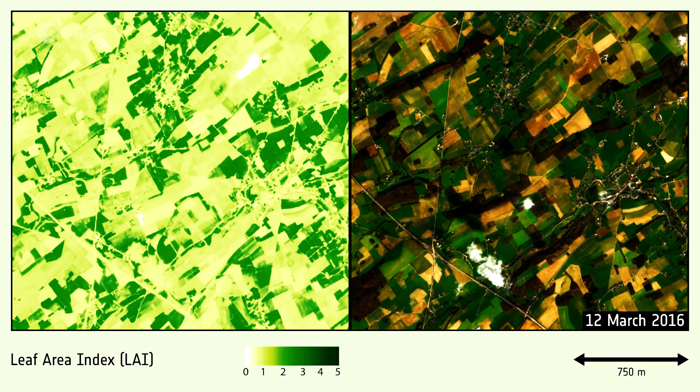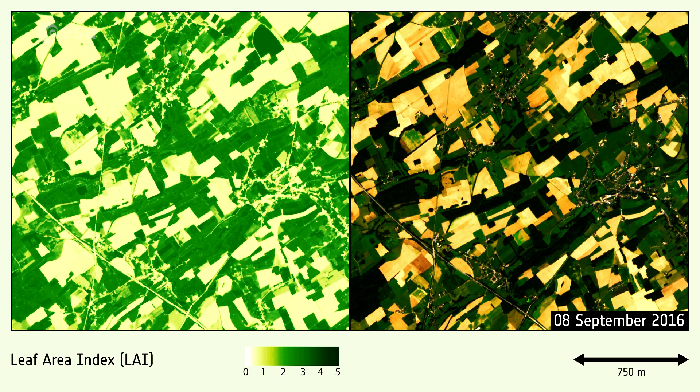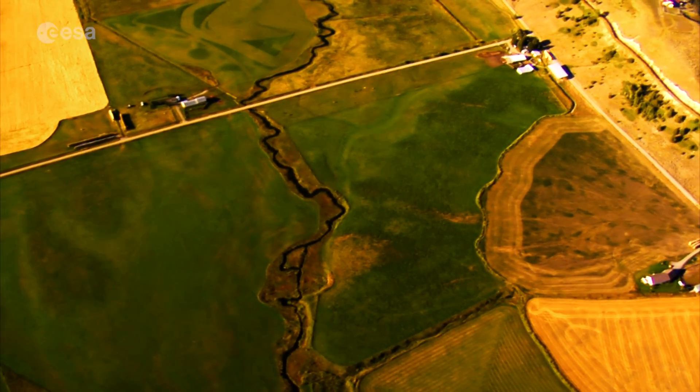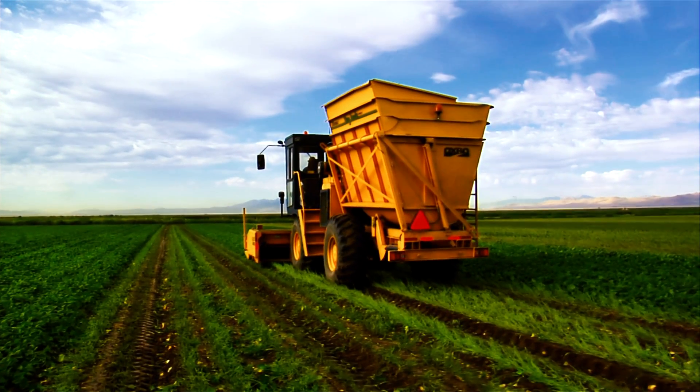Satellite data allows the farmers to have an overview of how their land is evolving, thanks to the increased revisit coverage. With these tools, the farmers can better assess the status of their crops and the impact of their decisions.